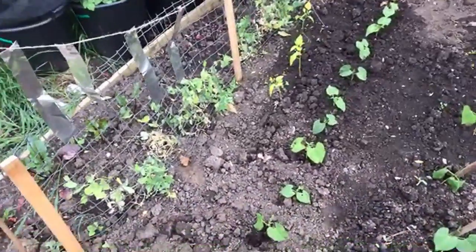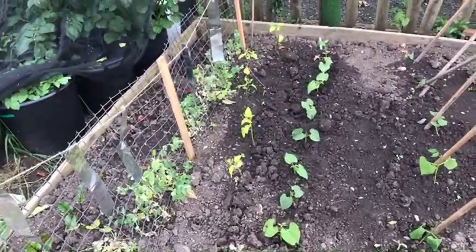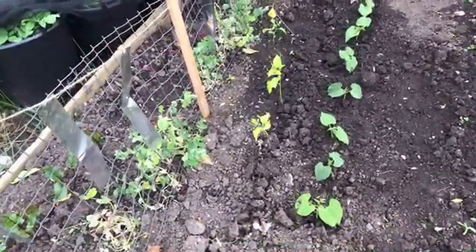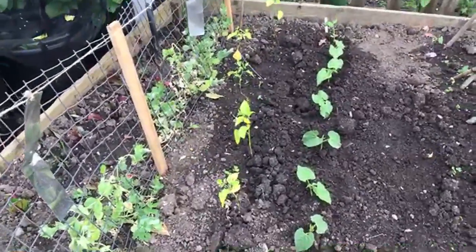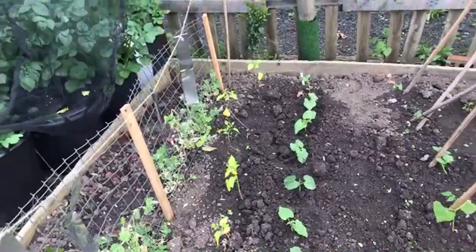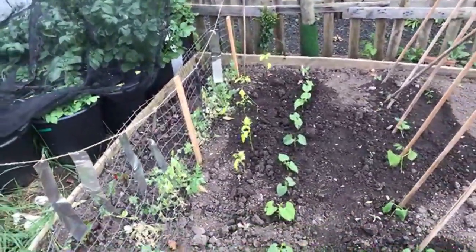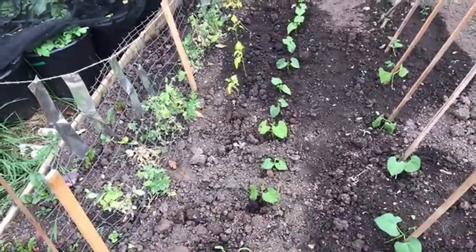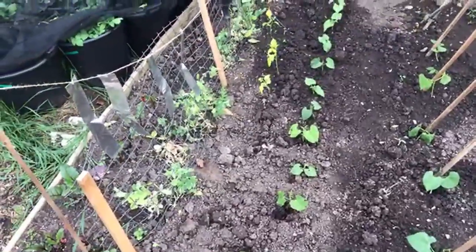And I've also got some tomatillos growing. So I've never grown tomatillos before. That's what those things are there with the yellow flowers - you can see them. I don't know if anybody else has grown tomatillos. I've never grown them before, so I'm interested to see what they're like.